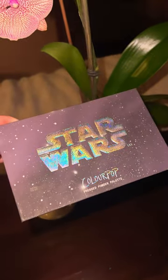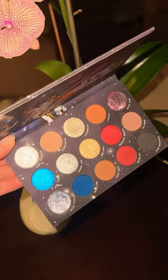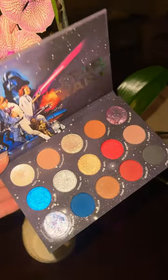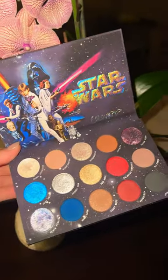Last up is the Star Wars palette. I'm obsessed with the packaging, and then the shades inside are so pretty, so sparkly. Definitely lots of neutrals, but there are a few pops of color in here as well — beautiful.